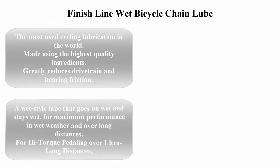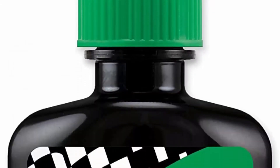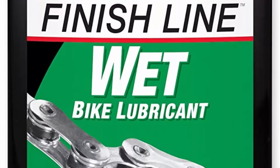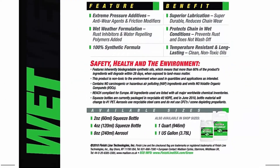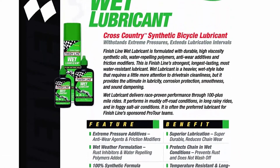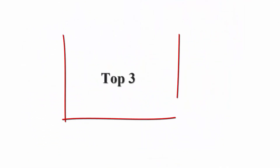Number two: Finish Line Wet bicycle chain lube — the most used cycling lubrication in the world, made using the highest quality ingredients. Greatly reduces drivetrain and bearing friction. A wet-style lube that goes on wet and stays wet for maximum performance in wet weather and over long distances. For high-torque pedaling over ultra-long distances, it totally repels water.